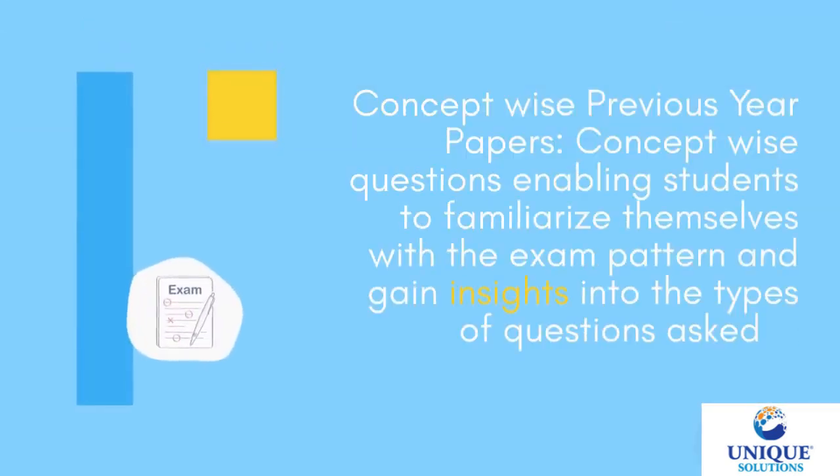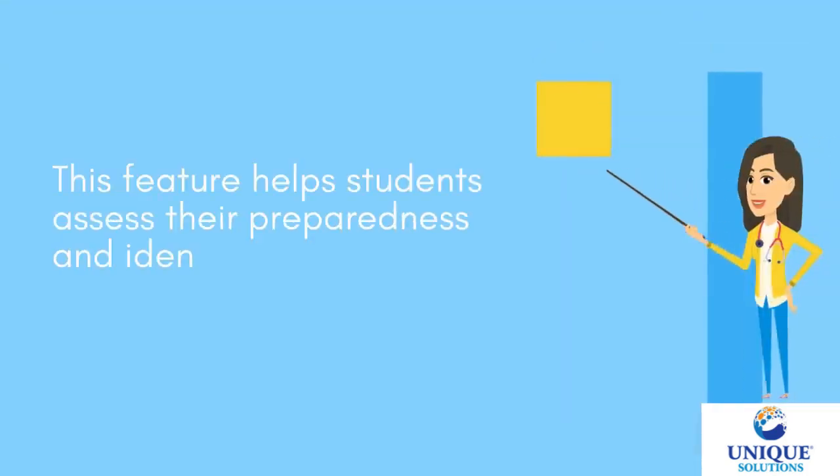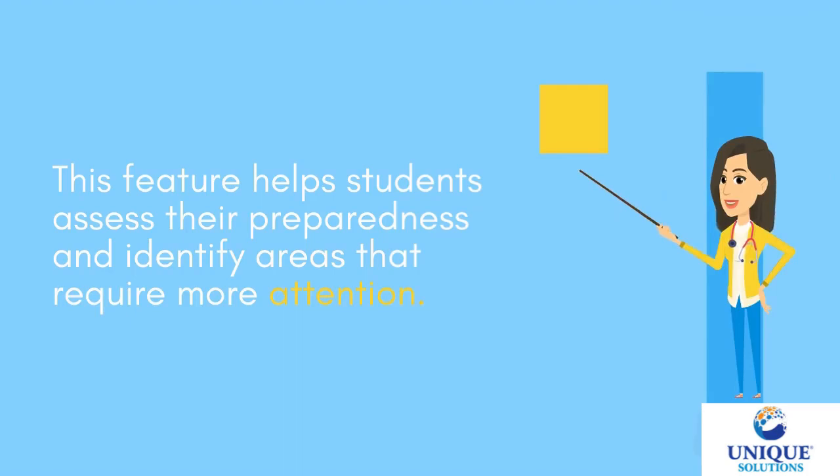Concept-wise Previous Year Papers — concept-wise questions enable students to familiarize themselves with the exam pattern and gain insights into the types of questions asked in previous exams. This feature helps students assess their preparedness and identify areas that require more attention.